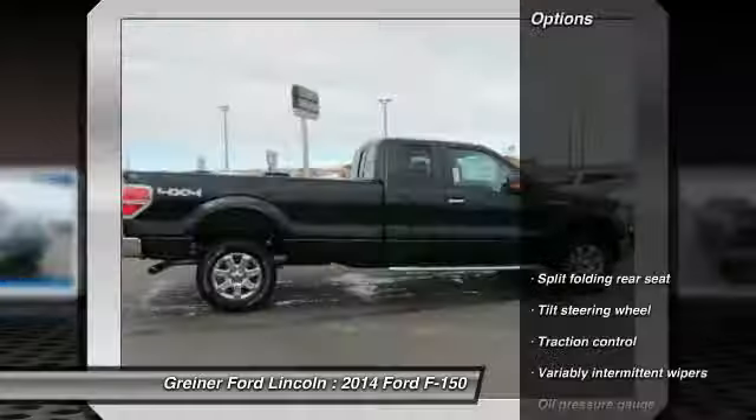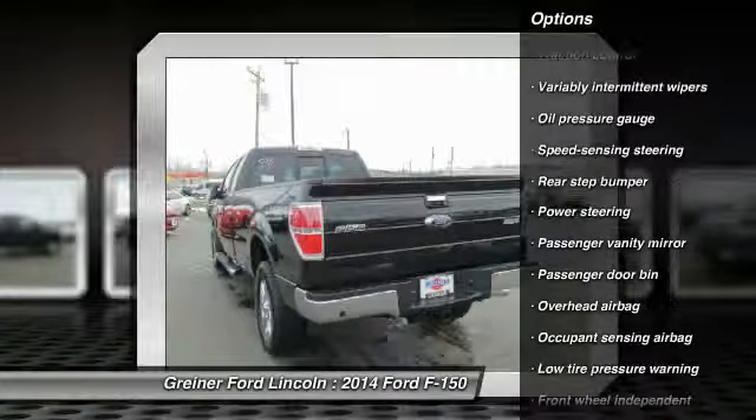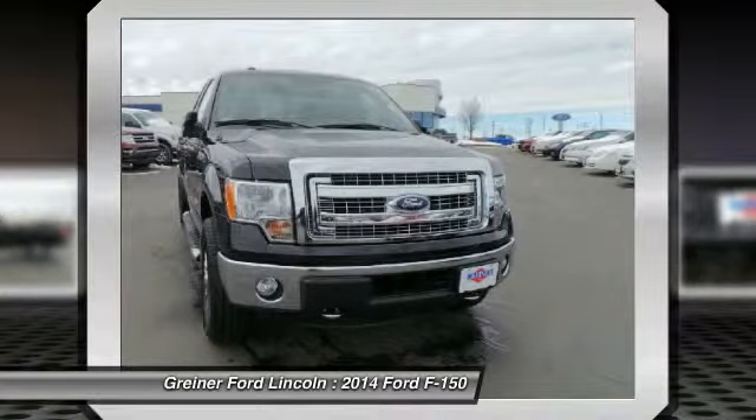Here are some of this vehicle's great options: traction control, dual airbags, front air conditioning, power steering, four-wheel disc brakes, electronic stability control, tachometer, tilt steering wheel, and passenger vanity mirror.